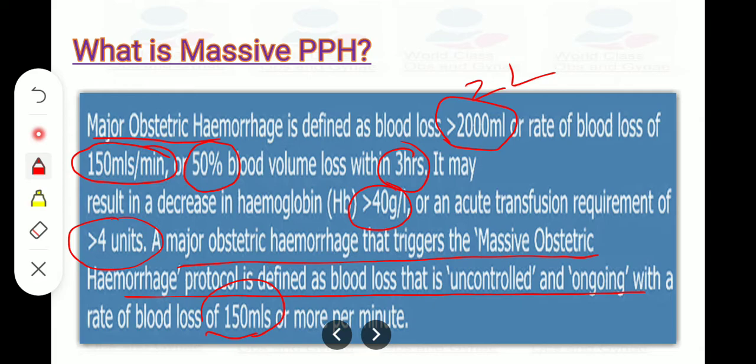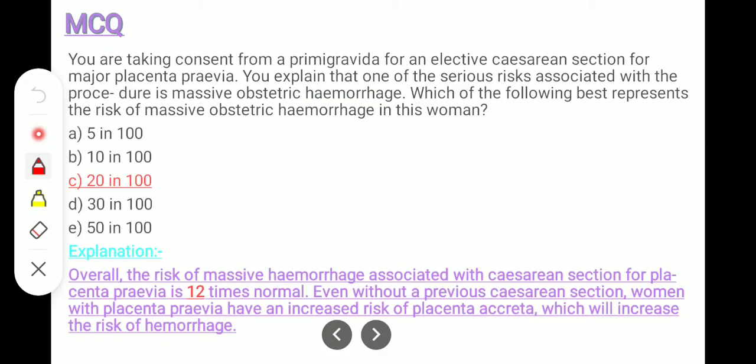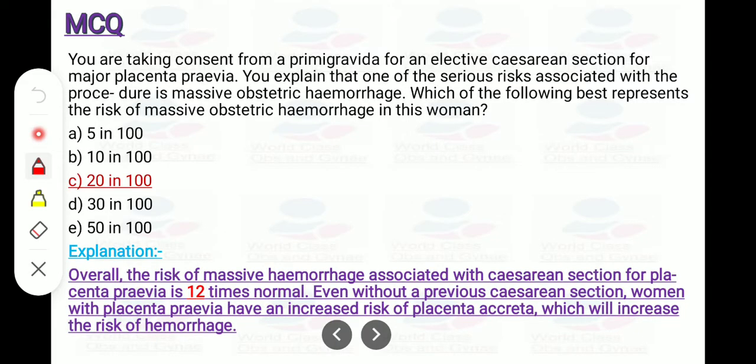We define massive PPH when the rate of blood loss is 150 ml or more per minute. Here is an exam MCQ: You are taking consent from a primigravida for elective LSCS for major placenta previa, and you explain that one of the serious risks is massive obstetric hemorrhage. The answer is 2,800 ml. The overall risk of massive hemorrhage associated with cesarean for placenta previa is 12 times the normal — remember this. Even without a previous cesarean, there is increased risk of placenta previa and placenta accreta, and consequently increased risk of hemorrhage.